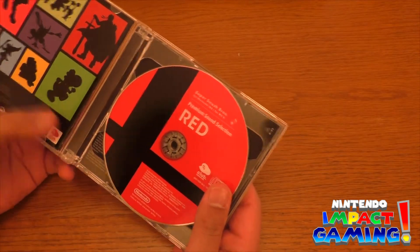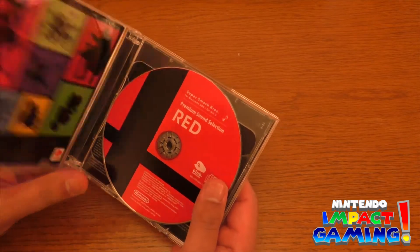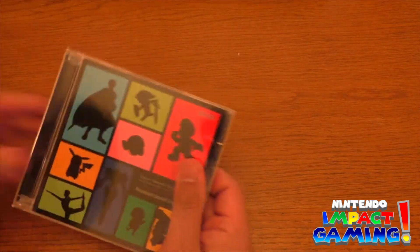Thankfully I have the proper uncompressed quality, of course, on the CD.